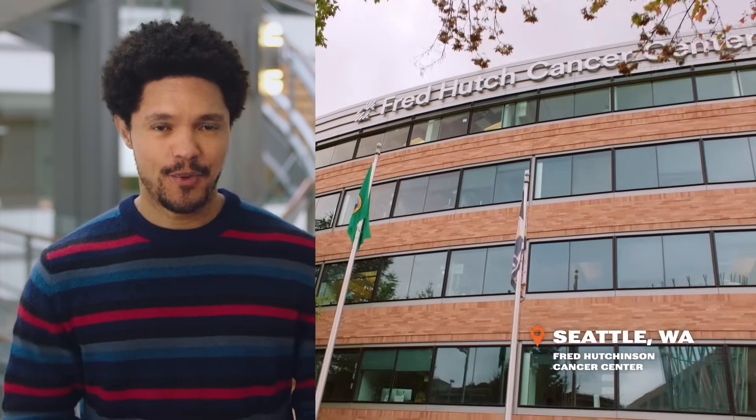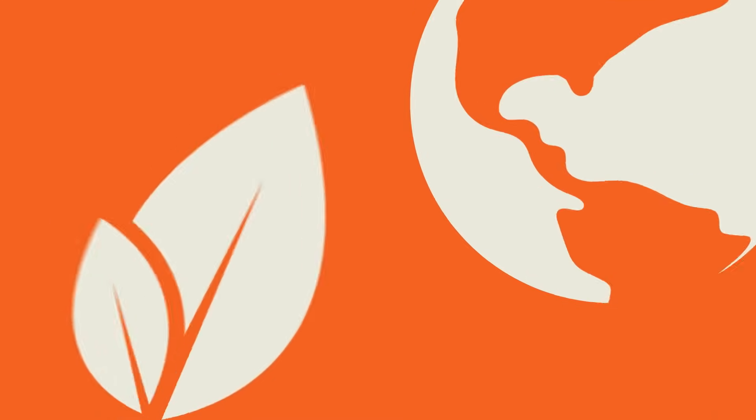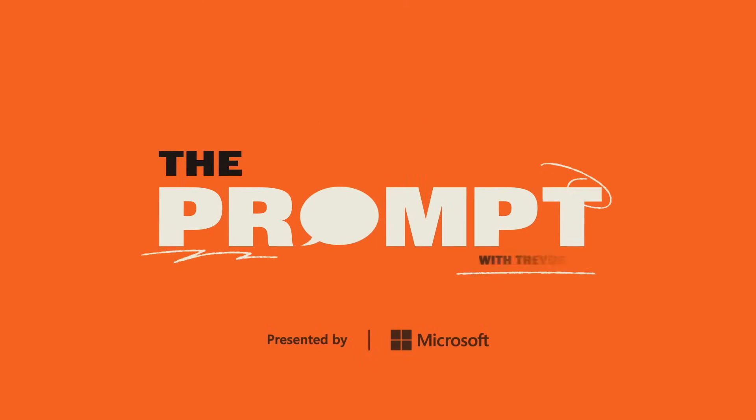Hi, everyone. Today, I'm at the Fred Hutchinson Cancer Center, where I'm going to be having a conversation with the professor of radiology, Savannah Partridge. Her work is at the forefront of breast cancer research using magnetic resonance imaging. Today, we're going to be exploring how we can use AI to help radiologists better detect breast cancer and diagnose it even faster using MRIs. You can't find answers without asking the right questions. This is The Prompt, with me, Trevor Noah.